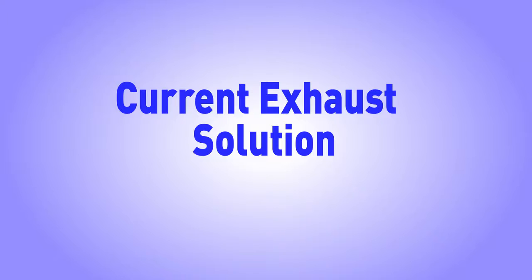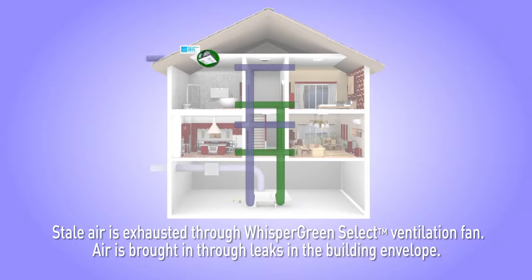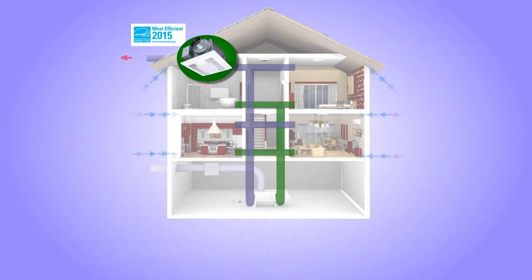An exhaust-only solution is the least expensive design for meeting whole house ventilation requirements. Stale air is exhausted through a Whisper Green Select ventilation fan, the best performing, most energy efficient ventilation fan available. Fresh air is brought in through leaks in the building envelope.